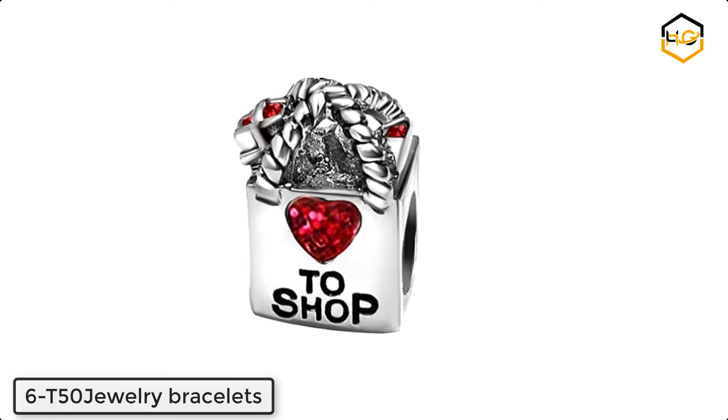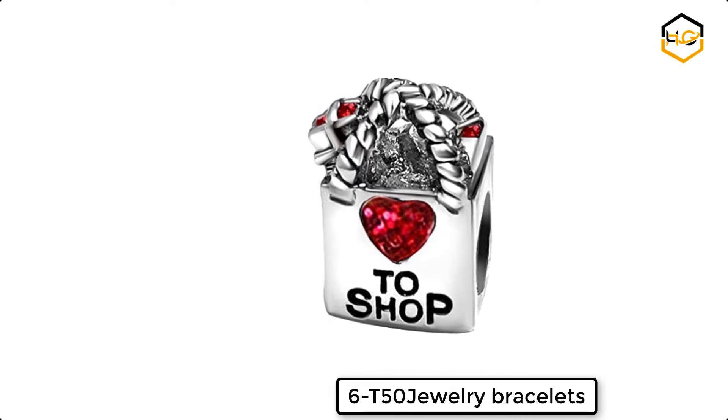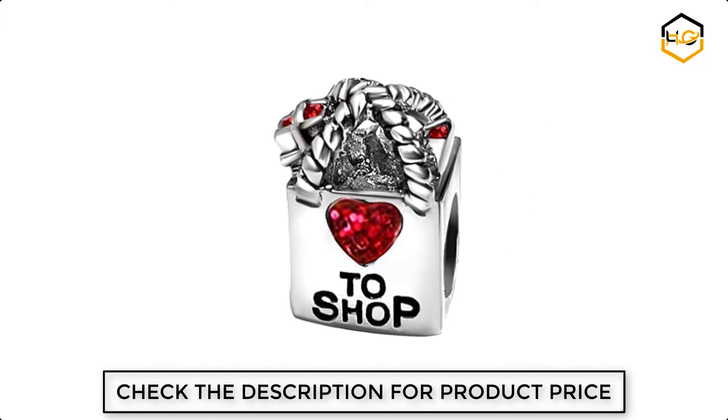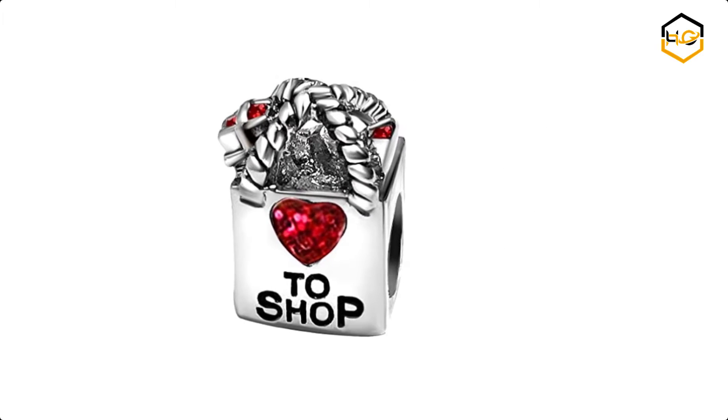Ranking at number 6 we have T-50 Jewelry Bracelets. It is made in copper. This charms for bracelets — women, your girlfriend, wife, mom, mother, sister, brother, grandma, family friend, and daughter, son, or special person.